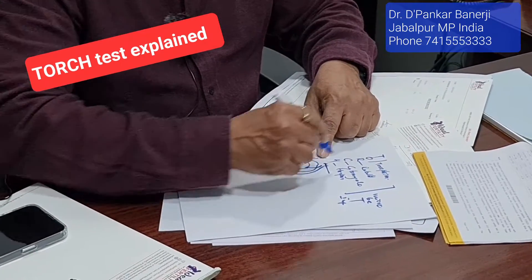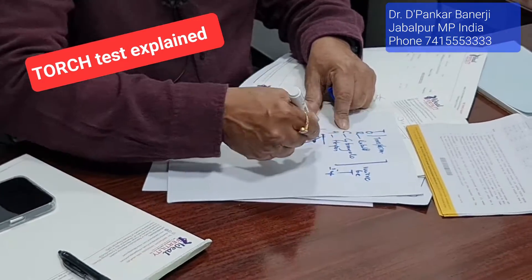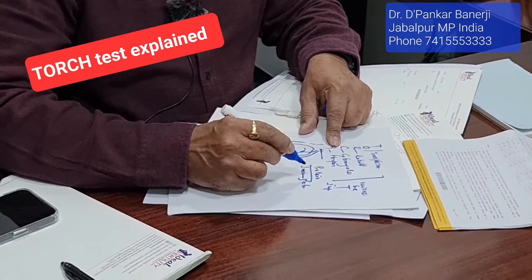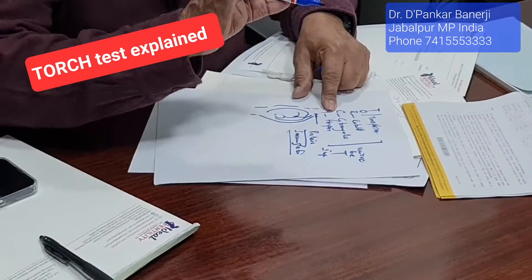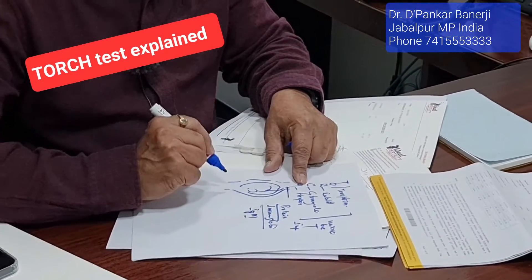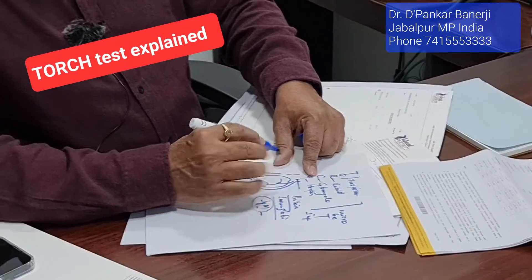Whenever there is a fresh infection of any of these, the body reacts. When the body reacts to kill this organism, you create a protein inside the body. These proteins are called immunoglobulin. There are multiple types — mostly five types of immunoglobulin. The first immunoglobulin that comes into the picture to kill the infection is called immunoglobulin M. So if you have a high level of IgM, then you are recently infected — that infection is currently ongoing.